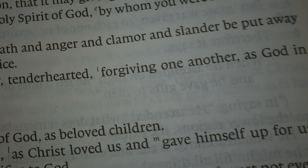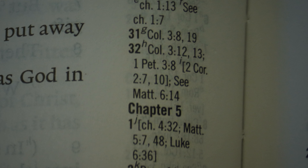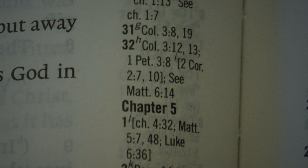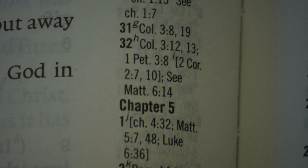Going back to the Ephesians 4 verse 32 reference, called I, there are brackets around 2 Corinthians 2 verses 7 and 10. The brackets indicate that the verbal connection between Ephesians 4 verse 32 and 2 Corinthians 2 isn't as strong, but the editors are suggesting that this would be a good passage to consider in your study.